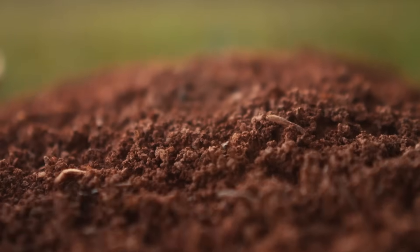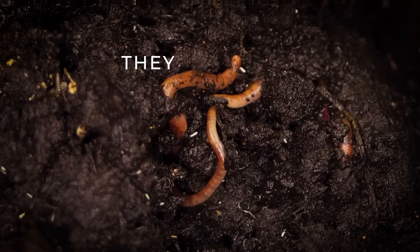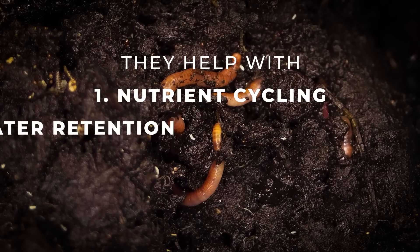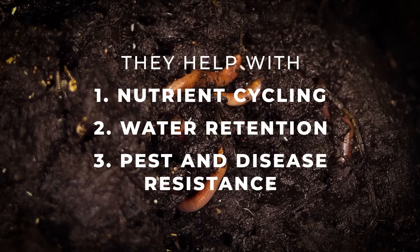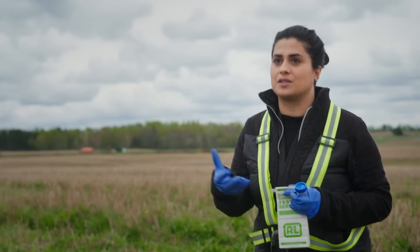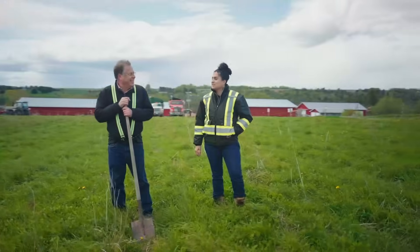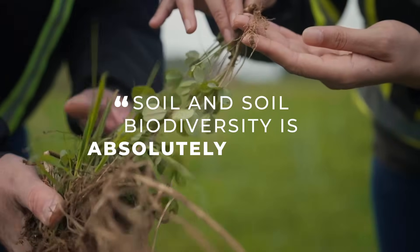There's a really intimate connection between soil health and soil biology — the organisms living underneath our feet. These organisms are key to so many important aspects of our food systems: they help cycle nutrients, they help with water retention, they help with pest and disease resistance. And with the nutrients that our crops provide us, there's an intimate link with human health as well. Soil biodiversity is absolutely critical.